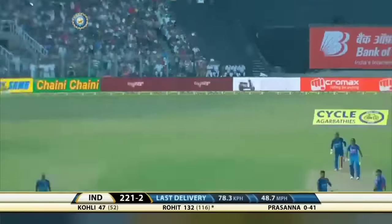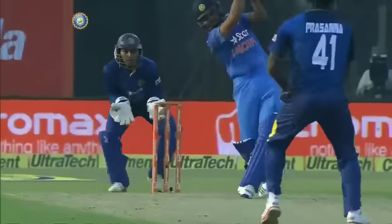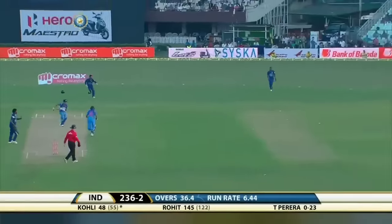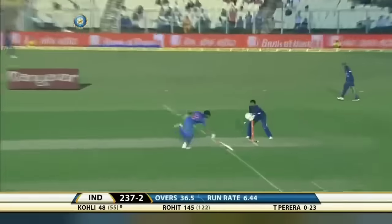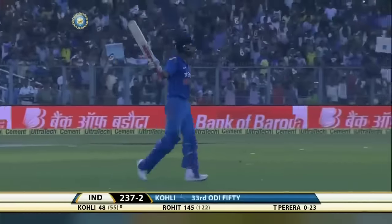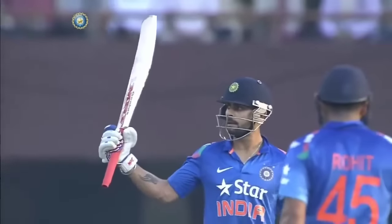Straight down the ground — it's another six. This is wonderful batting to watch at Eden Gardens. That's his third six from Rohit Sharma. He's pushing hard for the second, and he's got it — very fast, and fast thinking as well. He wanted the half-century and he's got it — his 33rd one-day international half-century.